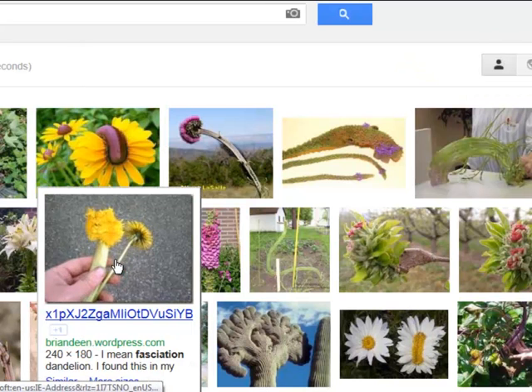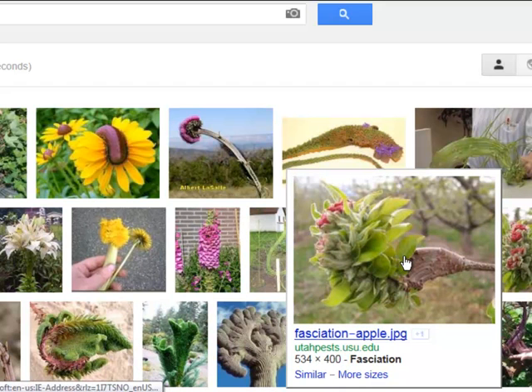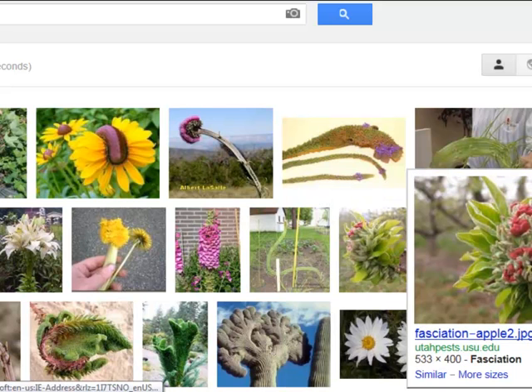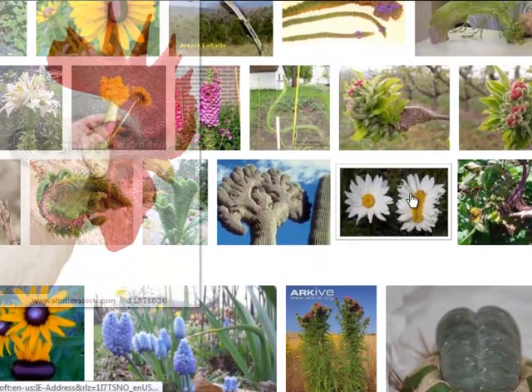Here's a dandelion — this is a side image, and this is a better image. They refer to this as coxcomb, like the thing that's on the top of a rooster's head.